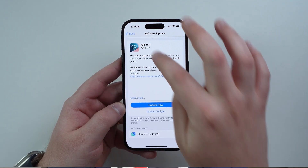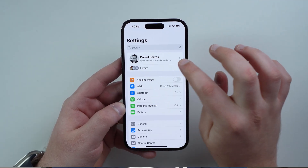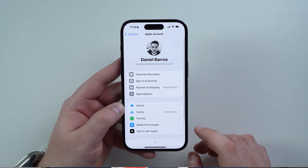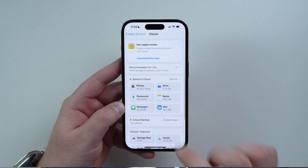Come back out of that screen, then tap on your name in the top banner, and then go ahead and tap on iCloud. Scroll down a bit and go to iCloud Backup.